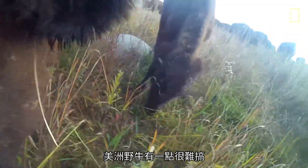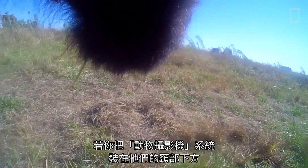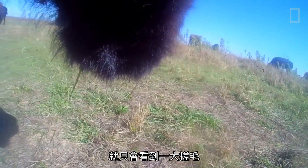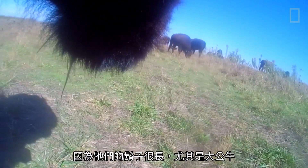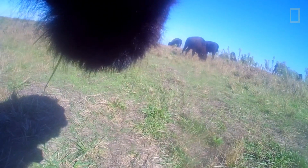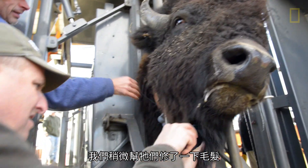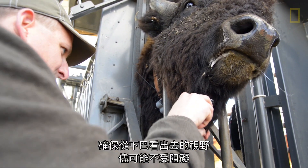One of the challenges with bison was that they are an incredibly hairy animal. If you put a critter cam system around the neck and hanging underneath the neck, what one would end up looking at is a lot of hair, because in particular the big males had a long beard. We just gave them a little bit of a haircut to ensure that we could see as much as we possibly could underneath the chin.